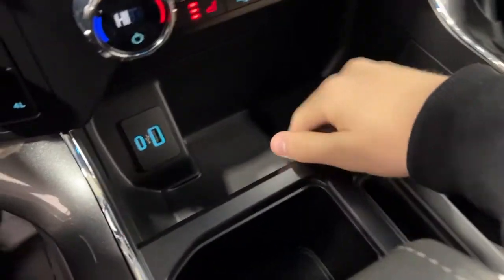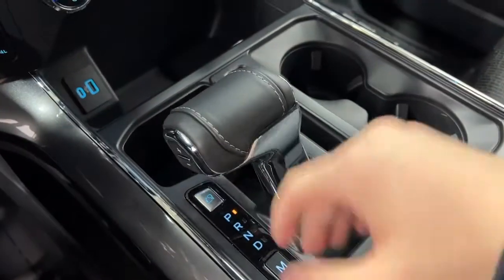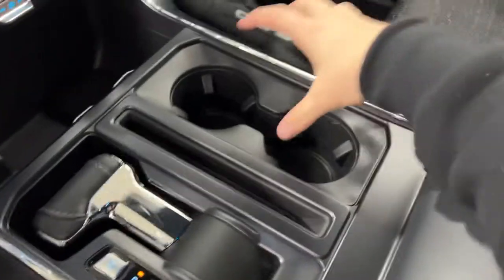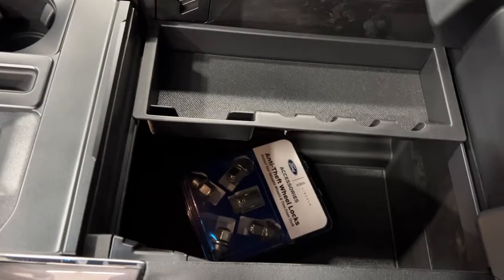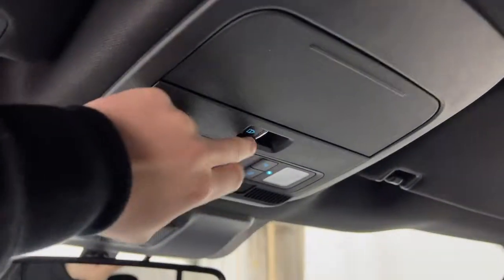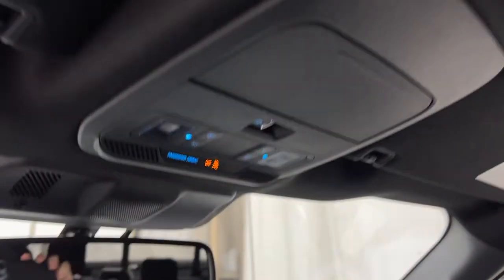The center console gives you a nice phone holder, two USB ports, and your center column shifter, which folds down if you want to get it out of the way. You've got your center cup holders and a nice big deep center console with your spare locking wheel nuts. Up top, you have the control for the rear sliding window located in the back of the F-150.